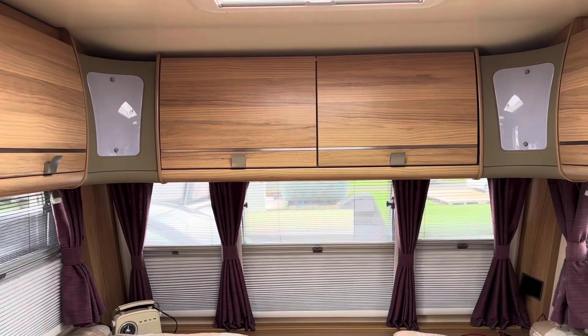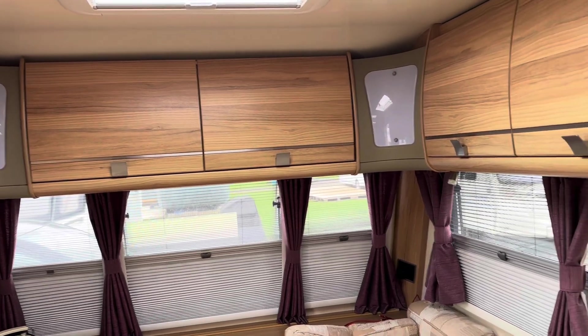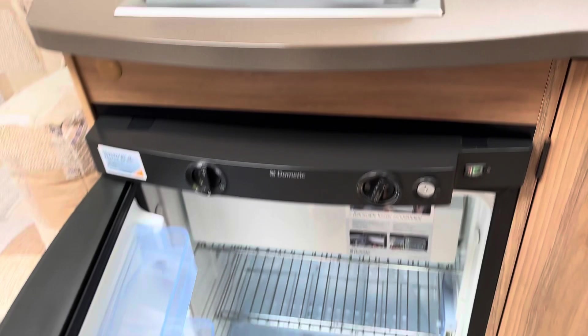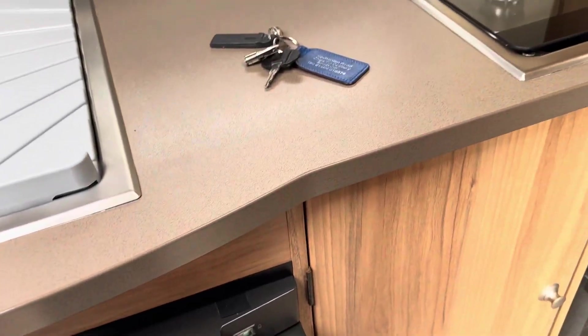Had to get rid of the old one — it had a bit of damp and it was getting a bit old. What do you do? We'd had nearly four years with it. Now this is going to be a sited caravan. Show the fridge, look. Going to get an awning. The storage is amazing.